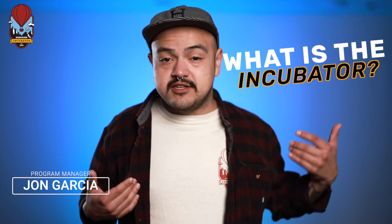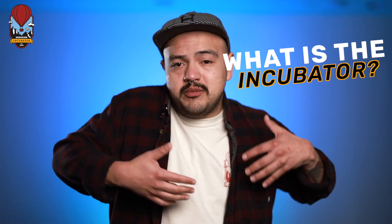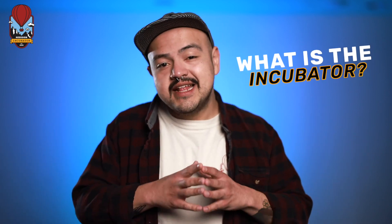I get asked all the time: what's the Geekdom Incubator — is it for me, what is it about? The Geekdom Incubator is an eight-week program for first-time founders, early-stage entrepreneurs, or really anyone that needs help getting that idea out of their head and off the ground. It covers a lot of things, but let me tell you the highlights.